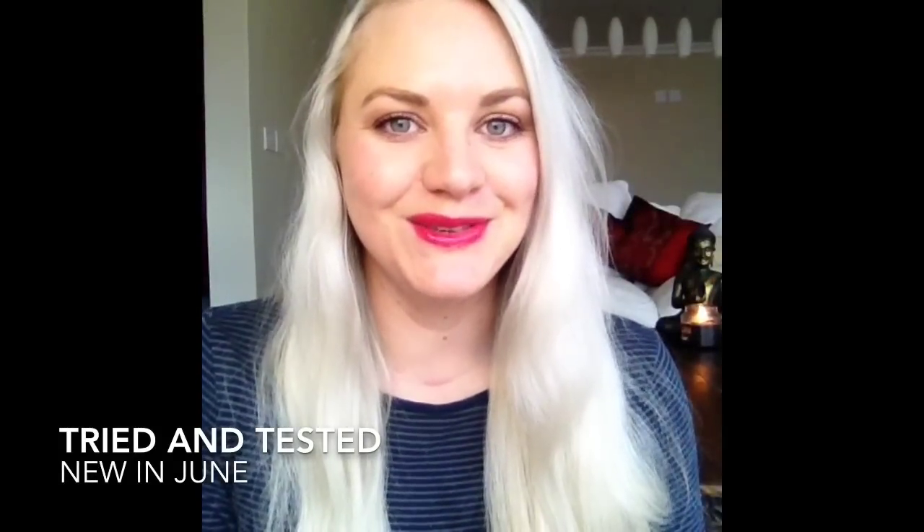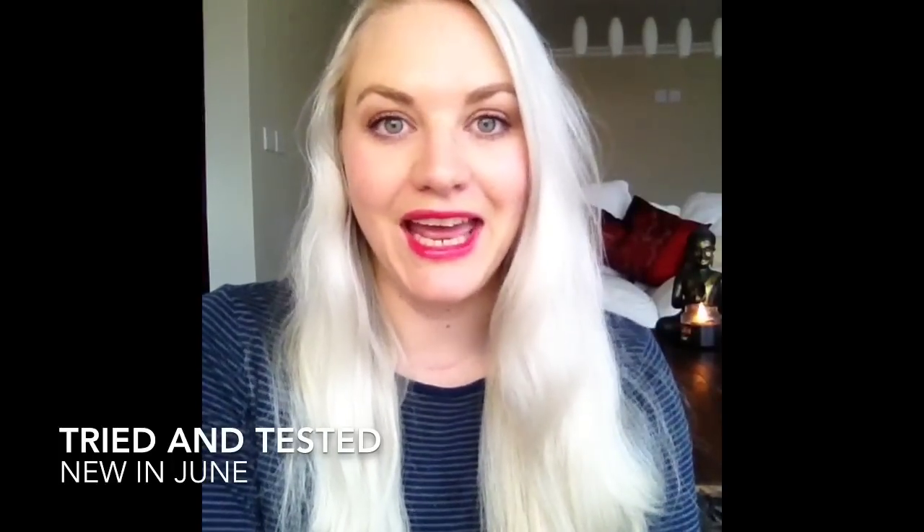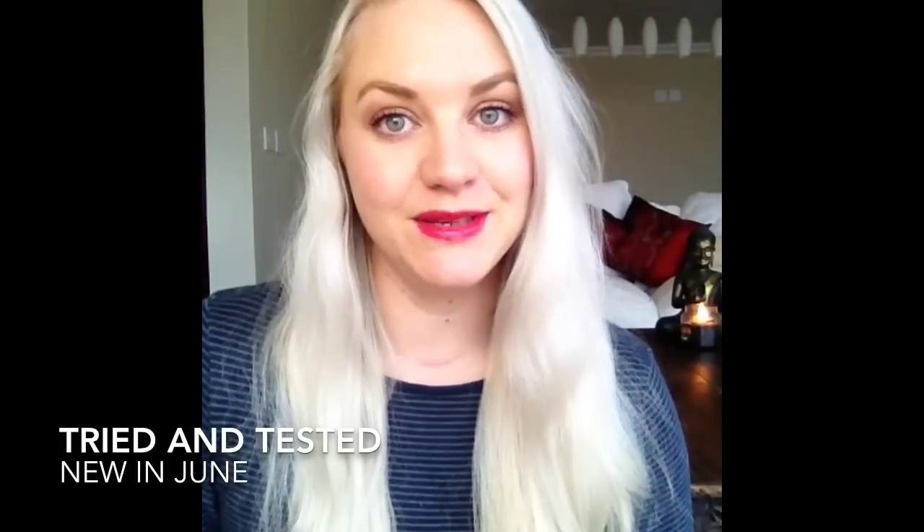Hi there, it's time for New in June. These are a couple of things that I've got during the course of June and I just wanted to share what I thought of the products. Just to get started, the first couple of things I have are repurchases that I have mentioned before.